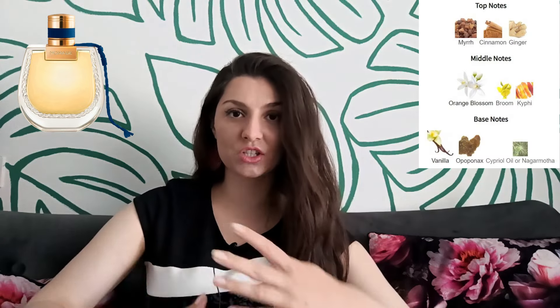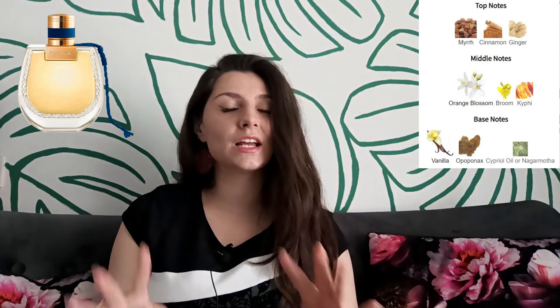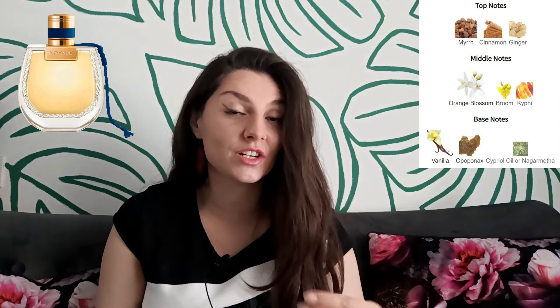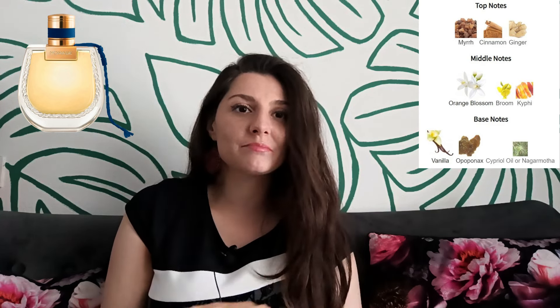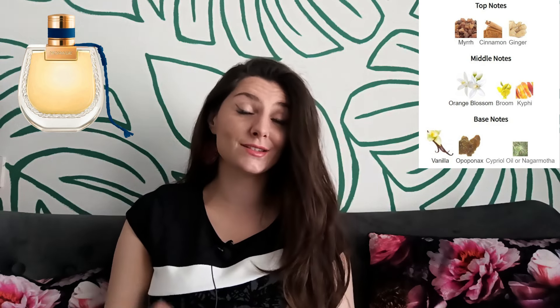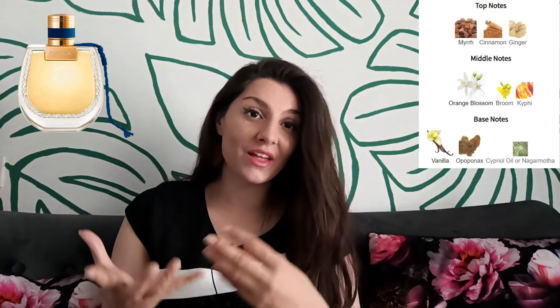Now we move to Chloé Nomade Nuit d'Egypte — this new Nomade is dedicated, as the name suggests, to Egypt, the country of origin of Gabrielle Aghion, the founder of Chloé. It starts with a citrusy, honeyed, and soapy soda-like scent, like creamy soda with orange extract and a bit of ginger. I was expecting more myrrh, more balsamic notes, more spiciness, but they're not very prominent. Basically, this is a very pretty honeyed orange blossom scent with some ambery warmth and jasmine.